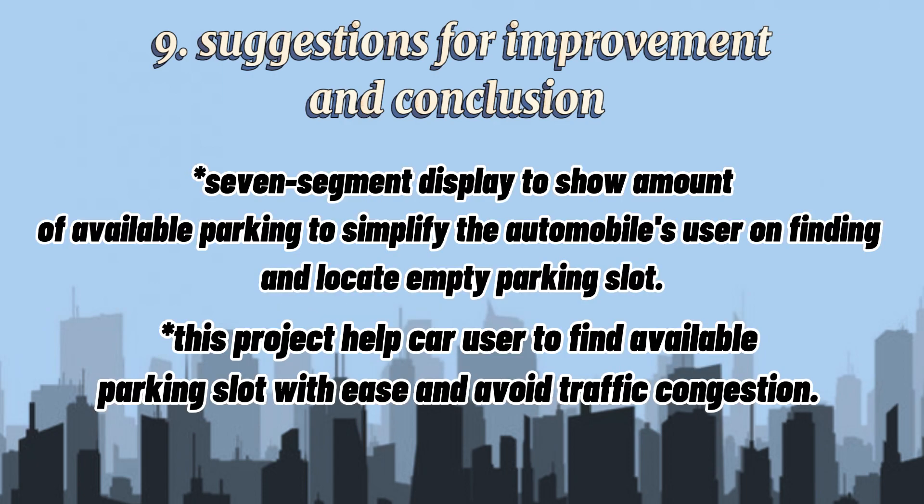A 7-segment display is used to show the amount of available parking, to simplify the process for automobile users when finding and locating an empty parking slot. This project helps car users to find available parking slots with ease and avoid traffic congestion.